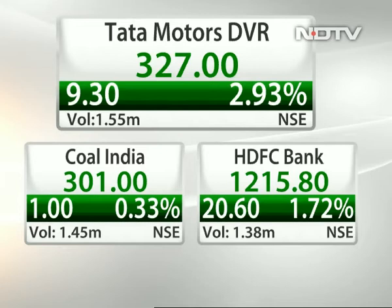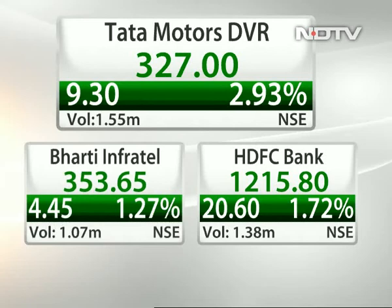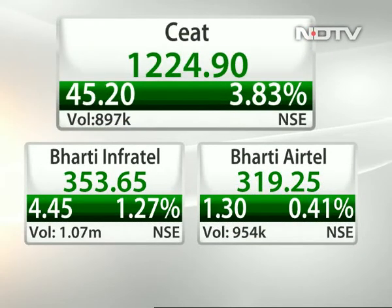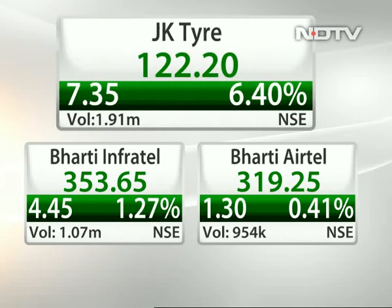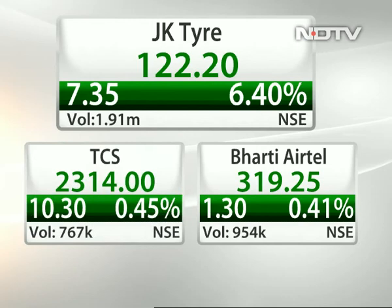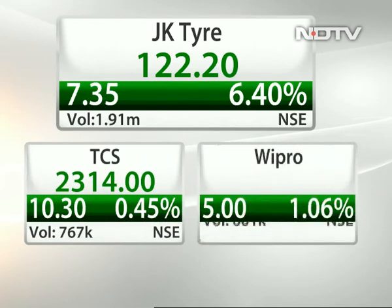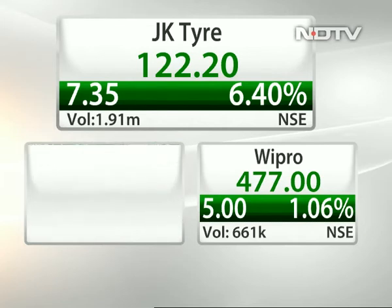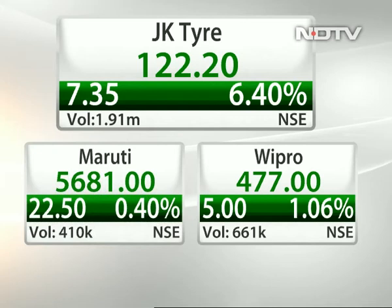Any of the tyre names looking interesting, Sumit? All of them buzzed in the last 30-40 minutes. JK Tyre has given a breakout and is looking good on charts — it's a cash market stock, not a F&O stock. Above 120, we can see the stock headed towards 130-132 levels. For a trading perspective over the next couple of days, one can initiate long positions in JK Tyre at CMP for an immediate upside till 130-132.